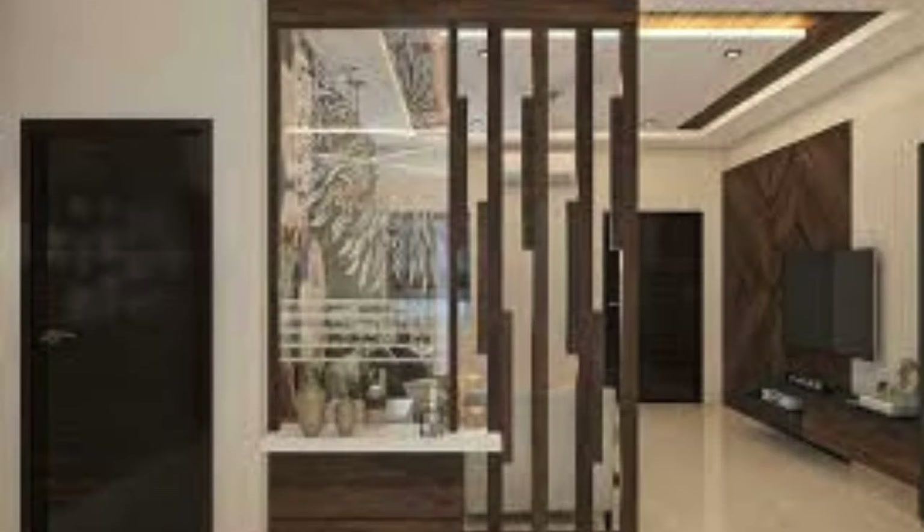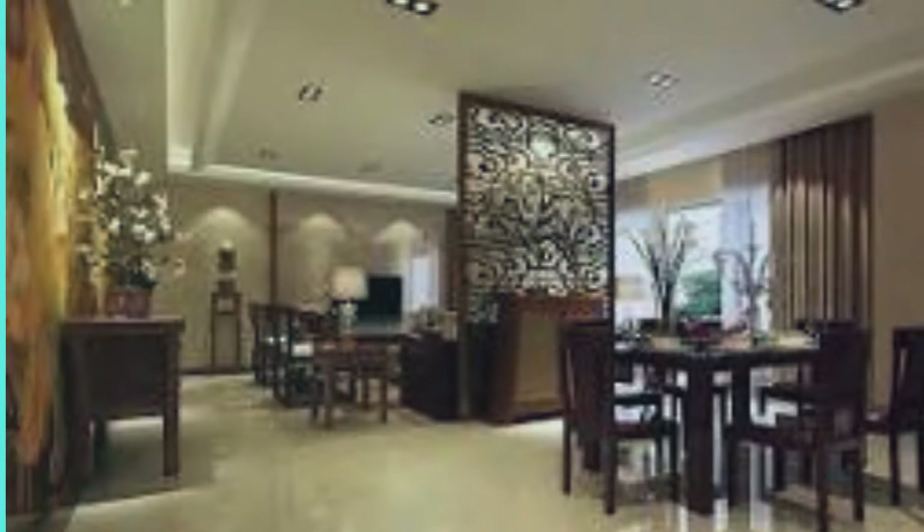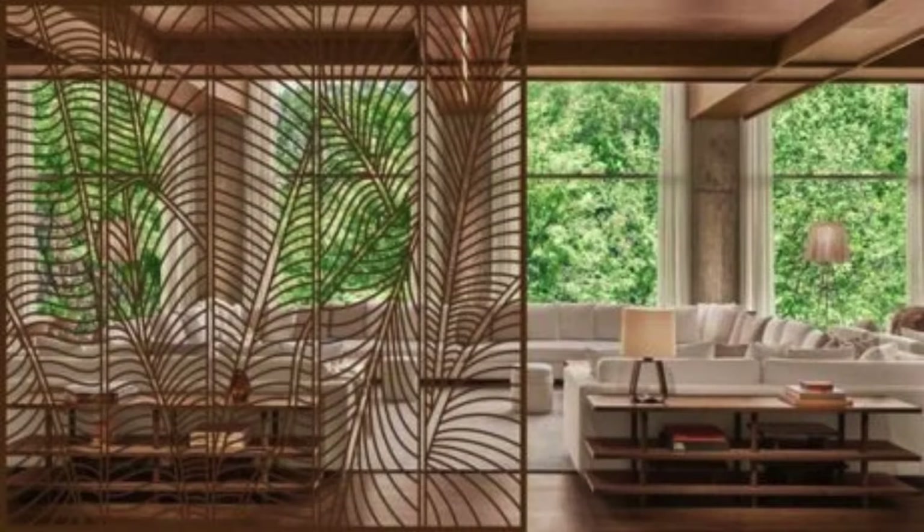Additionally, the choice of materials plays a pivotal role in shaping the character of the partition. For instance, a combination of transparent and opaque surfaces creates a play of translucency and solidity, fostering a sense of intrigue and visual interest. Alternatively, the use of natural materials like stone or metal can introduce an element of industrial chic, while a partition crafted from reclaimed wood exudes a rustic charm, adding warmth and character to the living room.